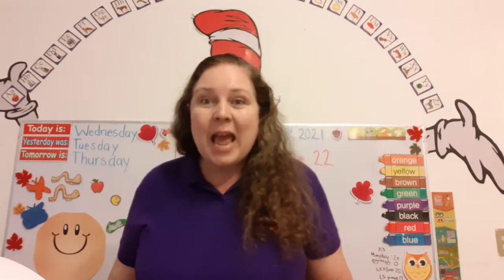Good morning, K3! It's Wednesday today, and this is our math and number skills class. Are you ready to start? Awesome!